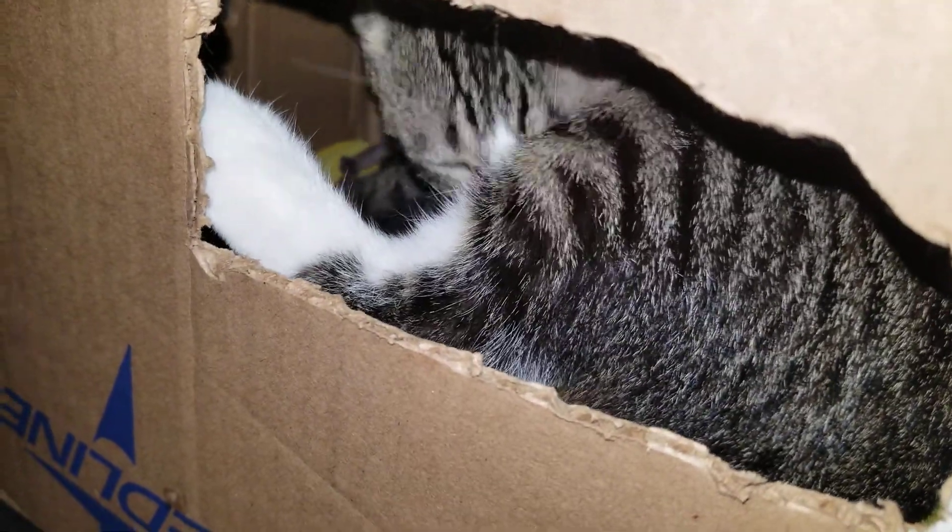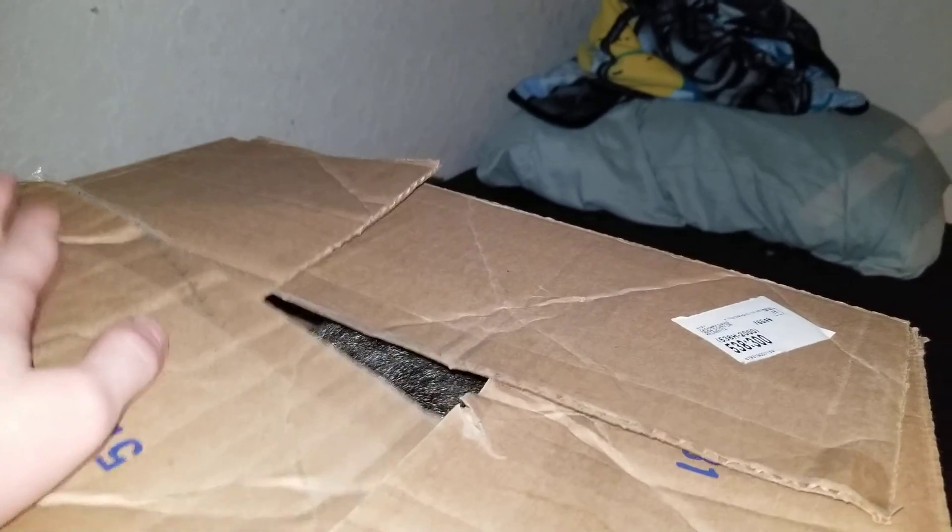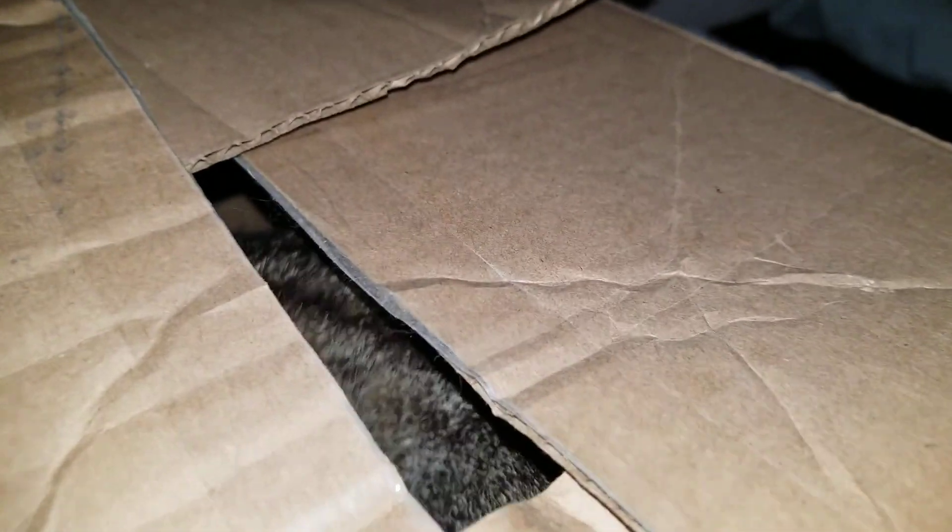Yeah, I built her little kitty condo. I have the roof — we didn't tape it up, so that way she can still get in and out, but we can close it up. What you're supposed to do is you have a flashlight right here, and it shines through the whole thing. Sometimes she blocks off the light, but, you know.